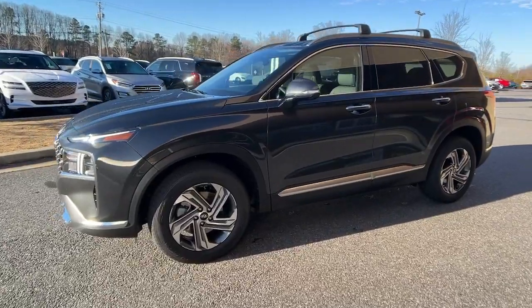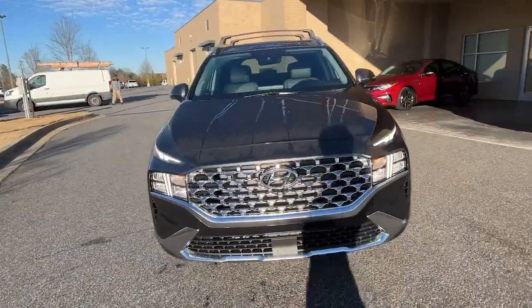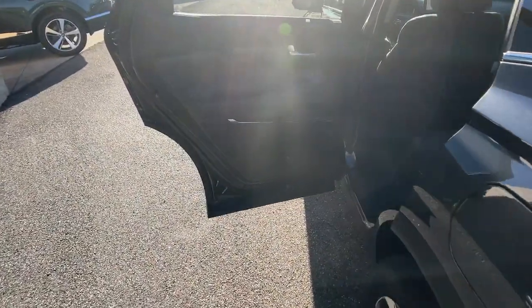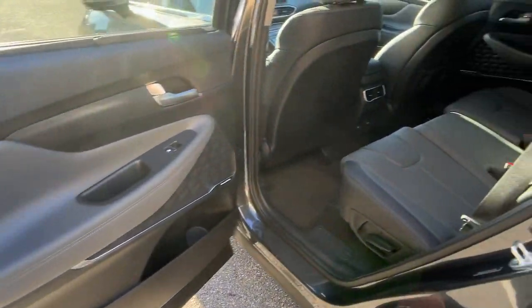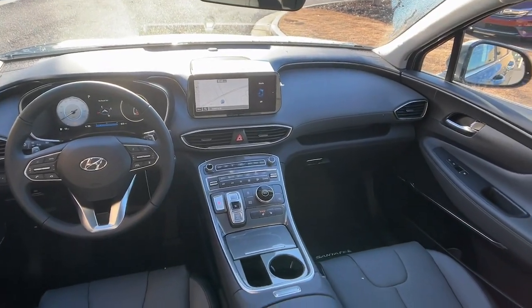The following are some of this vehicle's highlighted options: panoramic roof, navigation system, keyless entry, power passenger seat, heated mirrors, power lift gate, premium sound system, satellite radio, dual zone AC, and heated front seats.